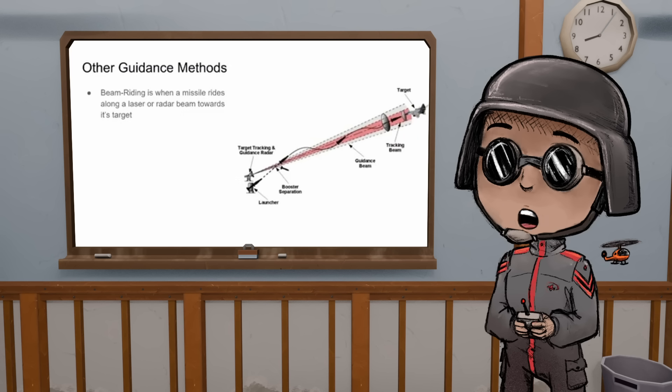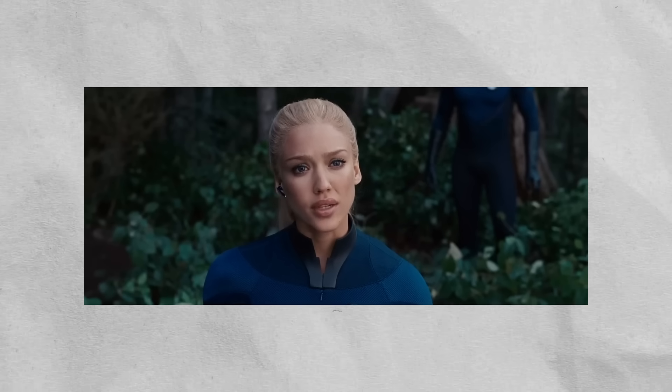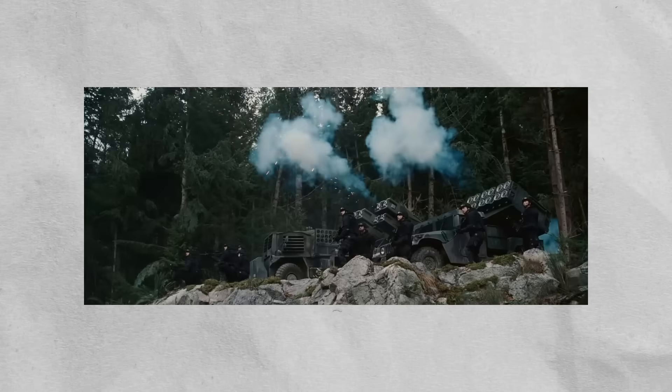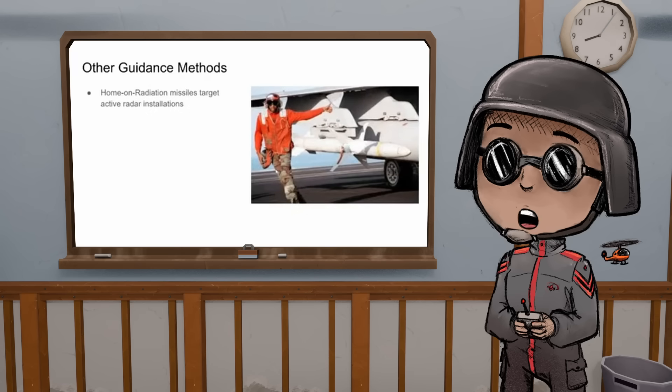Let's talk about other guidance methods. The first one is something called beam riding — a missile sees a laser beam or a radar beam and just follows it, surfing along the beam directly to its target. And yes, I did find a way to fit all of the Fantastic Four plus the Silver Surfer into this presentation — you're welcome.